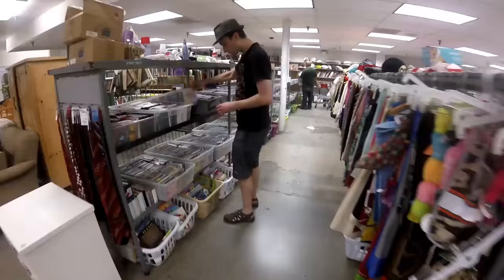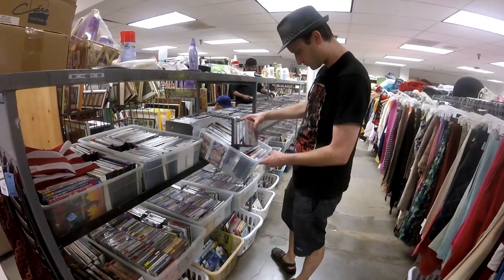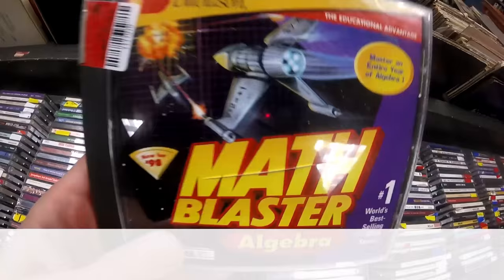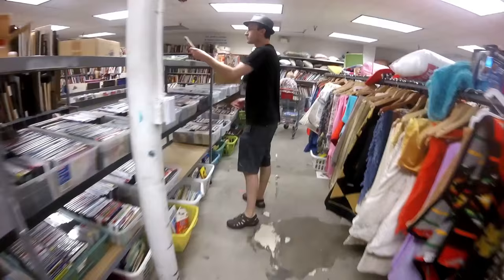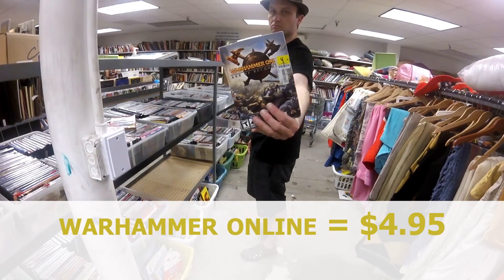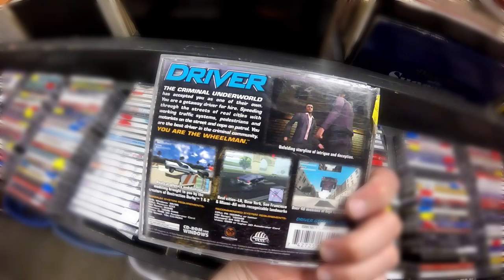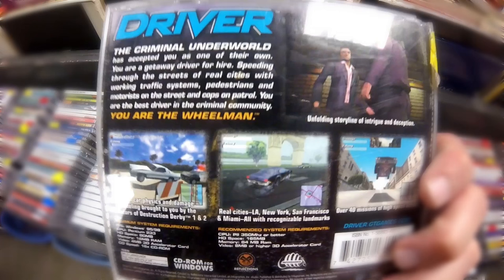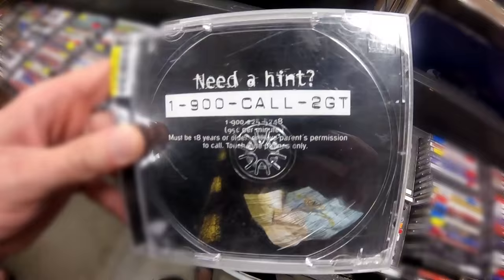Coming over here, this shelf is really far out. Let's see — a lot of stuff to dig through. Got Math Blaster, software used to teach us, give us an education. Warhammer Online, $4.95 — a little too pricey. Here's a bargain: Driver. Before GTA 3, this was the premier way you could lead police on a high speed chase and not end up in jail in real life. Bargain at 95 cents — no disc.